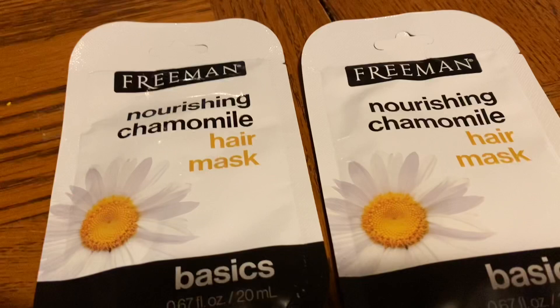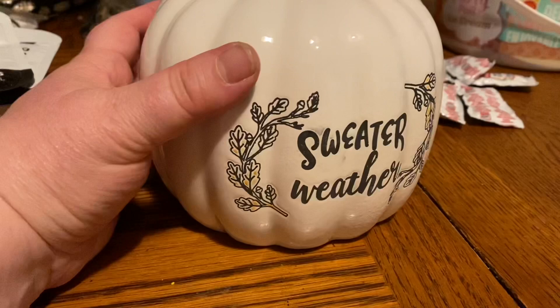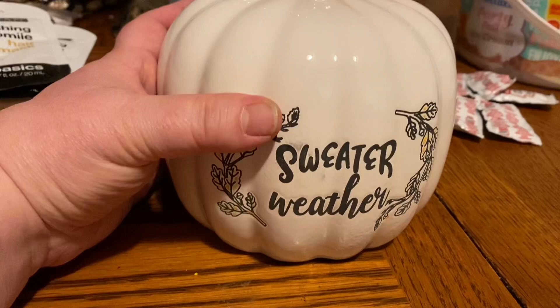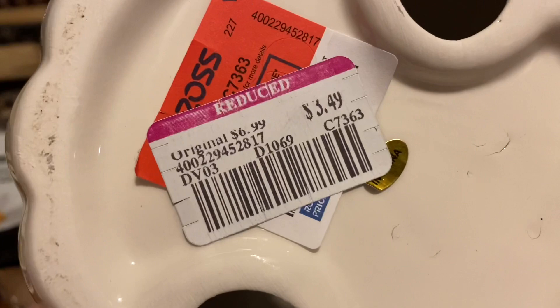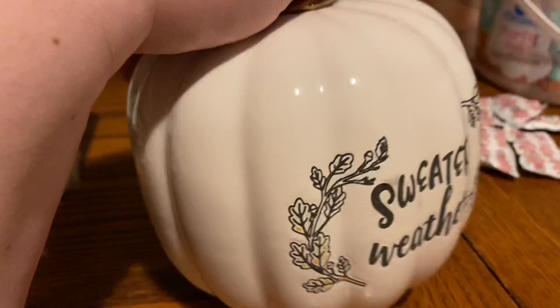I'm happy I was able to find these — I thought they were lost too, but I found them still in the van. Now I also have a Ross haul from the Ross in Nashville on Charlotte Pike — it's my favorite rest stop between Kentucky and Memphis. I found this white, off-white ceramic pumpkin for $3.49. I had bought one on the way to Kentucky, but it accidentally fell out of the car and broke, so on the way back I got another one. I was surprised they still had any.